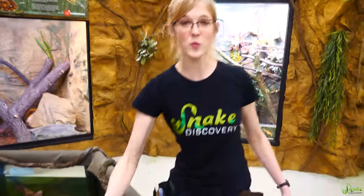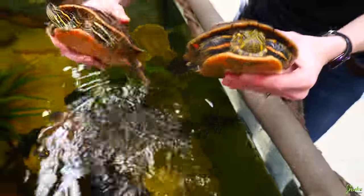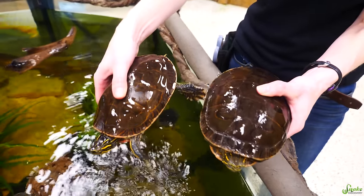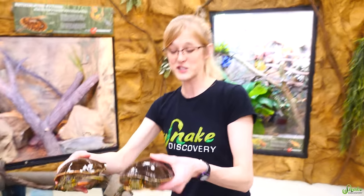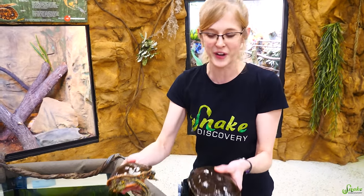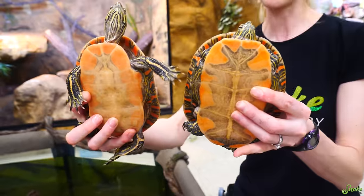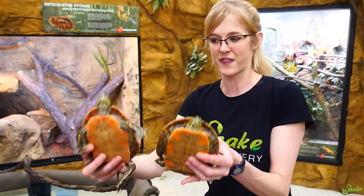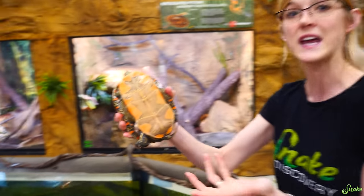One of our Western Painted Turtles has a wonky shell because she was lacking UVB in her previous home. The Western Painted Turtle — or Painted Turtles in general — gets the name because their bellies, or plastrons, typically look painted. They're beautiful and each one is unique, like a thumbprint to each animal. The fun fact is that their plastron usually looks like a leaf.